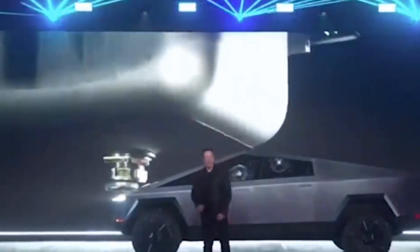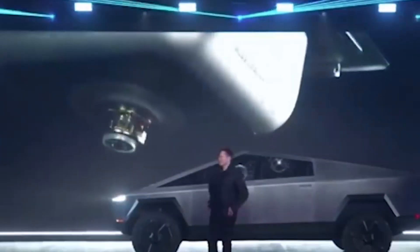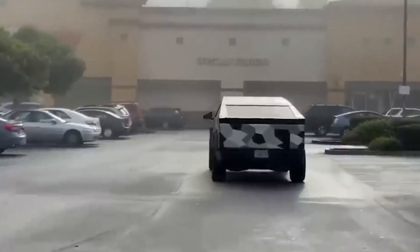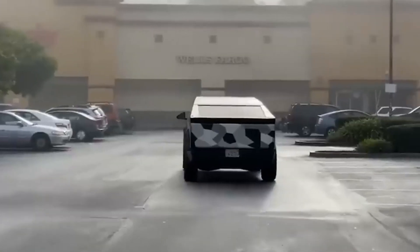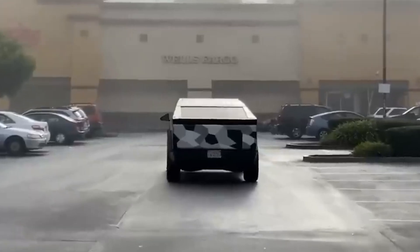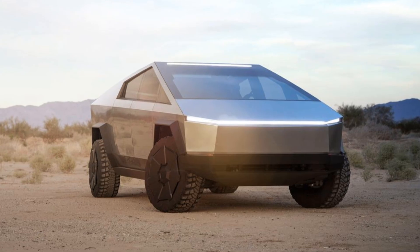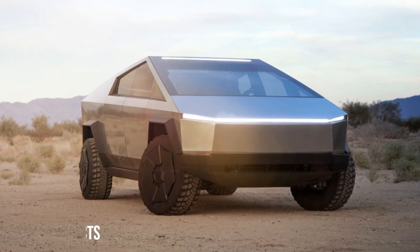Musk has emphasized the importance of the Cybertruck being practical for a wide range of users, from urban dwellers to those with more rugged lifestyles. The leaked real-size details promise a vehicle that is not only an aesthetic marvel but also a functional powerhouse, catering to the diverse needs of its future owners.